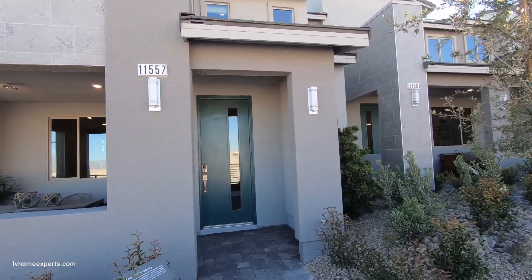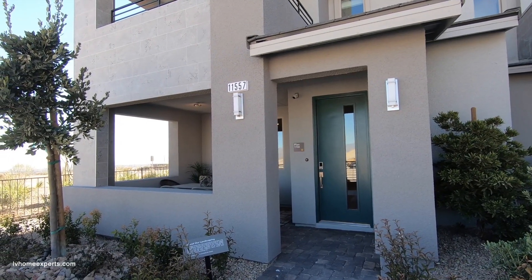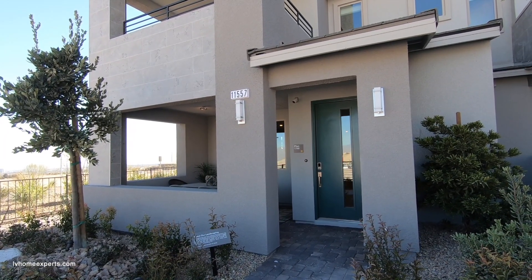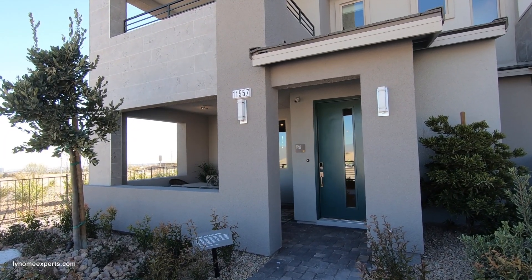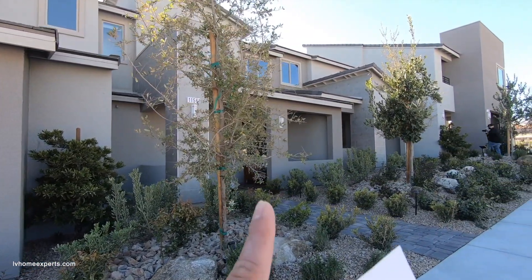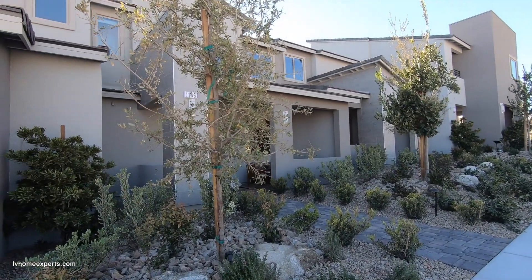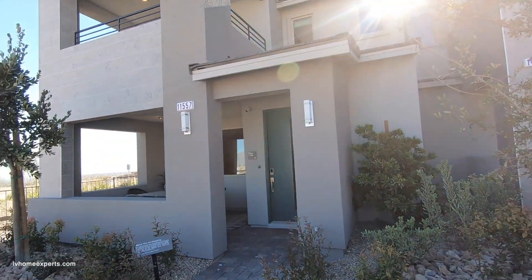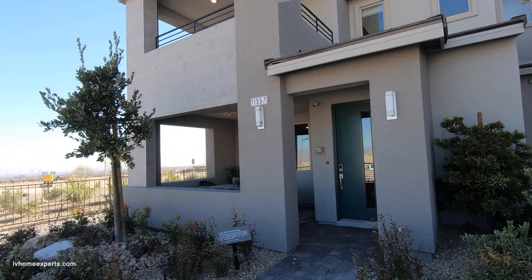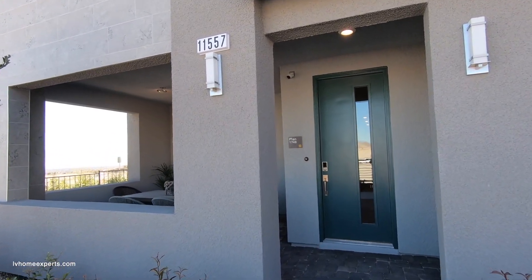We're going to be taking a look at these modern townhomes. This unit we're going to be exploring is a two-story end-cap unit at 1,748 square feet. Keep in mind this could also be an interior unit — interior meaning it's not on the end cap. For value, I'd rather have the end cap but you are definitely going to be paying a premium. This one is three bedrooms, two and a half bathrooms, and a two-car garage.